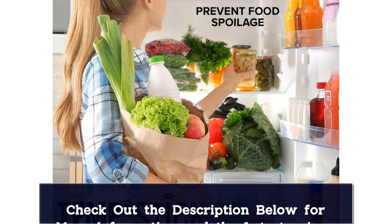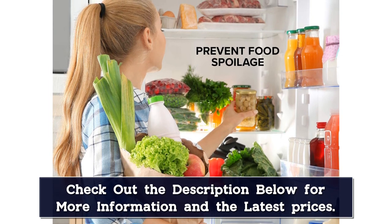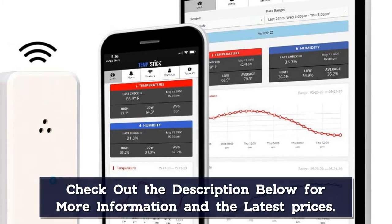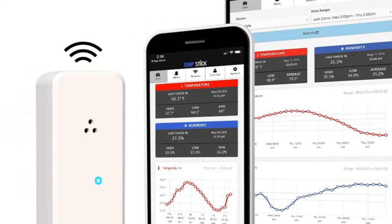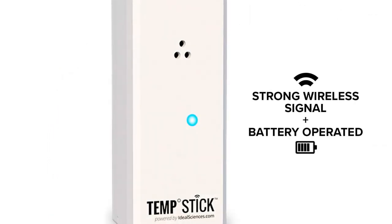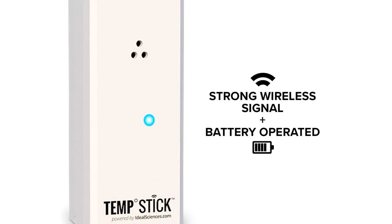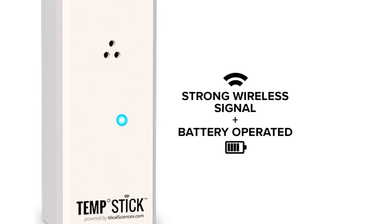We found the TempStick to be a highly accurate and reliable wireless hygrometer, designed to work in conditions from minus 40 degrees Fahrenheit to 140 degrees Fahrenheit, accurate to plus or minus 0.4 degrees Celsius, and tracking humidity from 0% to 100% accurate to plus or minus 4% RH. We also love the ability to view your entire history of readings through the app. Monitoring is easy using an intuitive app available for both iPhone and Android devices. There is also a web-based version available for monitoring via your computer.